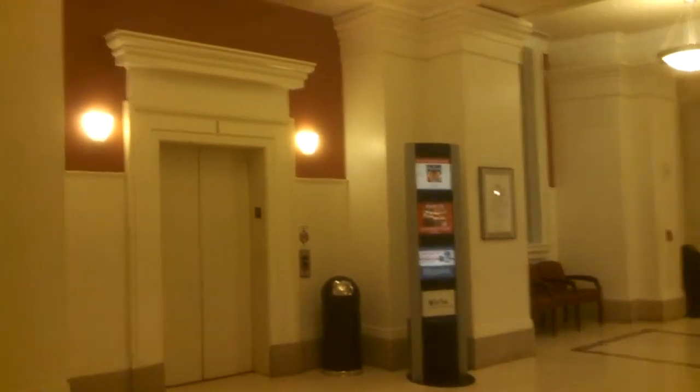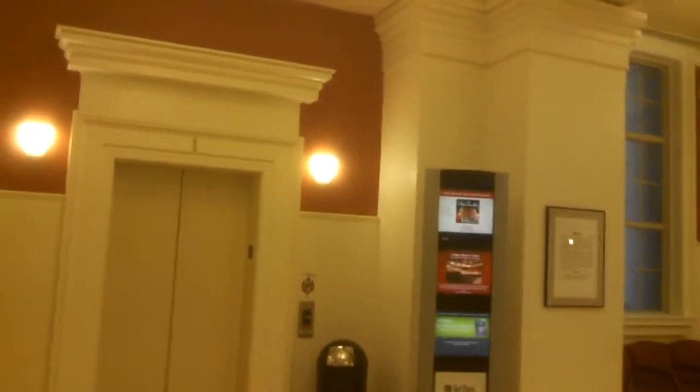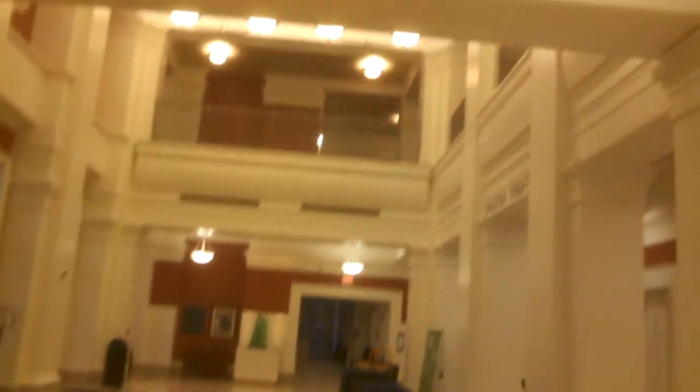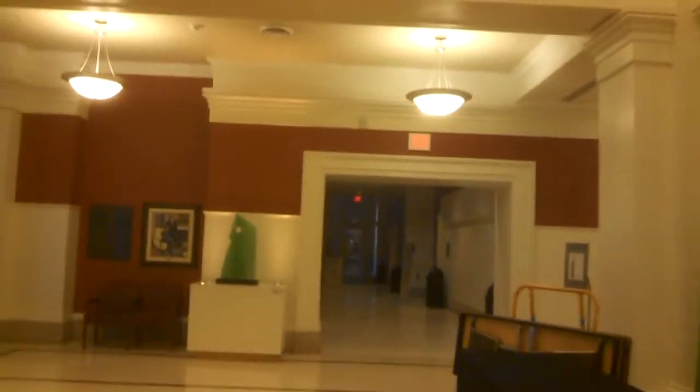There's an elevator — not going to film that today though. I have done videos on it. The building has three Otis elevators. Let's walk this way. This isn't going to be like a full tour or anything — this is going to be the lobby, pretty much completely empty on Friday evenings.